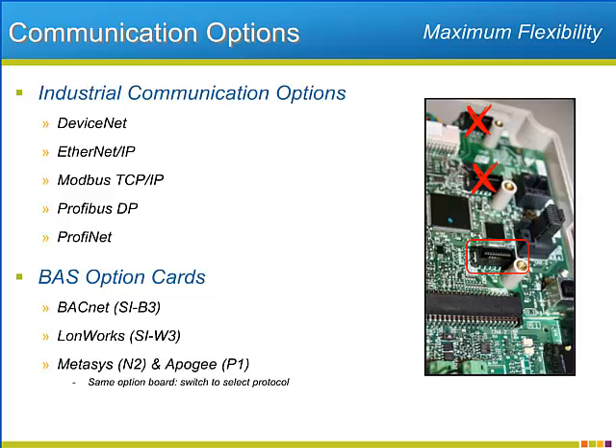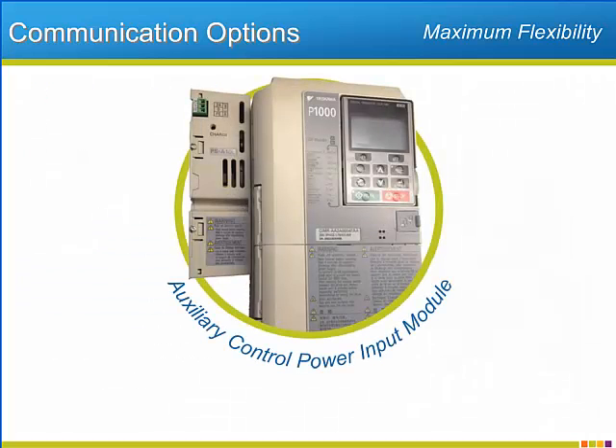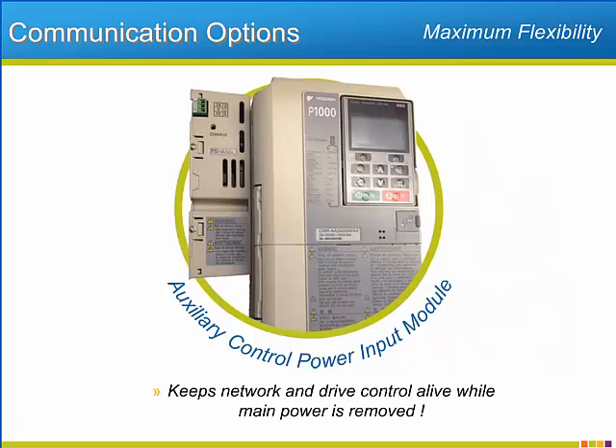The P1000 will also offer communication option cards that fit more with building automation system or BAS types of networks, such as BACnet, LonWorks, as well as a single board that will do Metasys and Apogee protocols. Yaskawa also offers an auxiliary control power input module to help keep networks crash-free even when the drive's AC input power is lost.